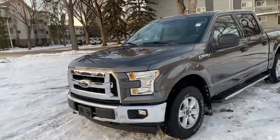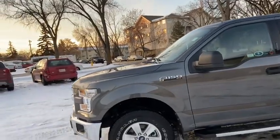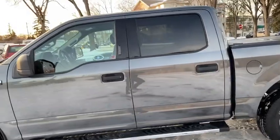On this truck you do have halogen headlights with fog lamps, you also have front tow hooks, there's chrome on the front grille as well as a front bumper. You also have alloy wheels with running boards down below.